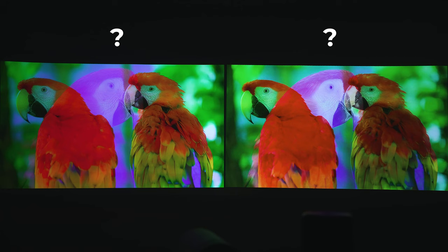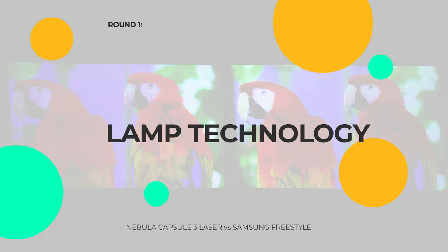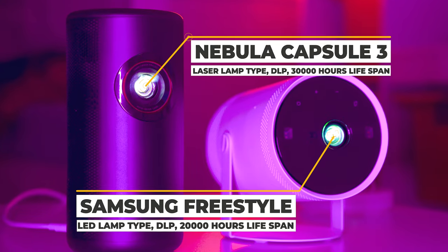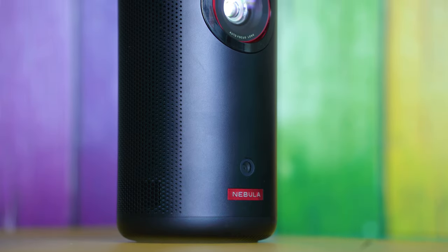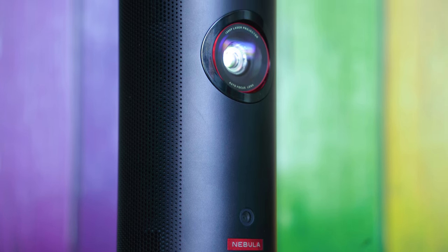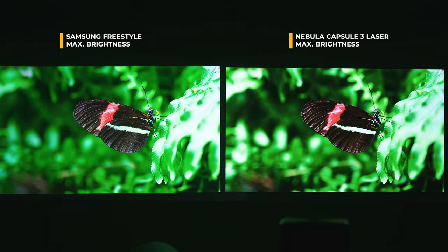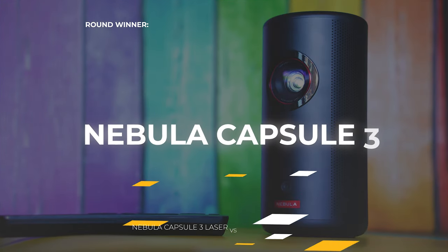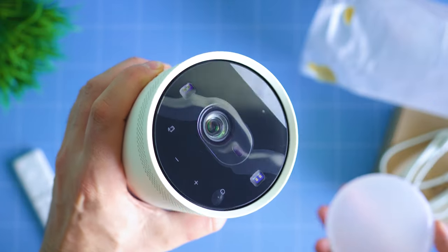Both are DLP-based projectors, which is the standard for such devices these days. However, there's a big difference in the light source: Samsung Freestyle uses a regular LED with a lifespan of up to 20,000 hours, while Nebula Capsule 3 brings a laser light source with 30,000 hours lifespan — among the first portable projectors offering this technology. Both have 8-bit color processing. In terms of light intensity, there's also an advantage on the Nebula Capsule side, since Samsung doesn't announce their ANSI lumen value, which should be around 230 in reality. In terms of specifications, Nebula Capsule is ahead — score is one to nil.